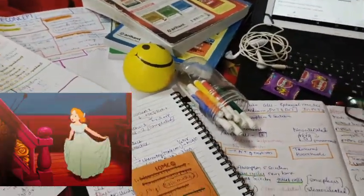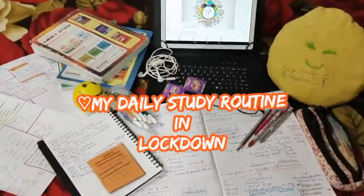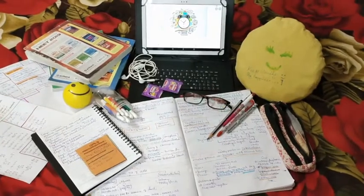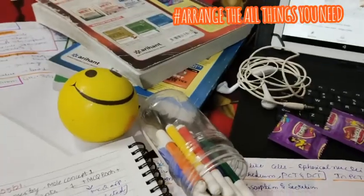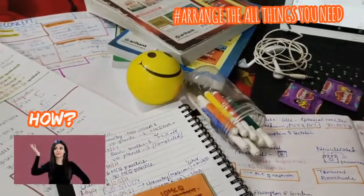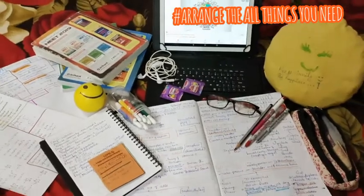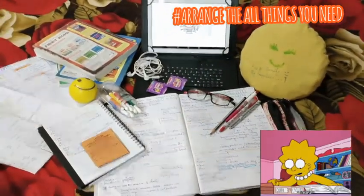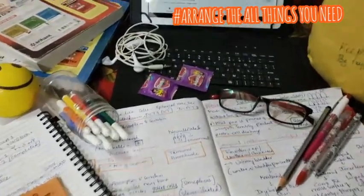Hello everyone, thanks for viewing my video. I used to make videos talking in English related to my studies, which helps me practice speaking English. In this video, I will show how my day goes with studying during this lockdown — my time sections, the things I do while studying to make it more interesting and to keep concentration from start to end.